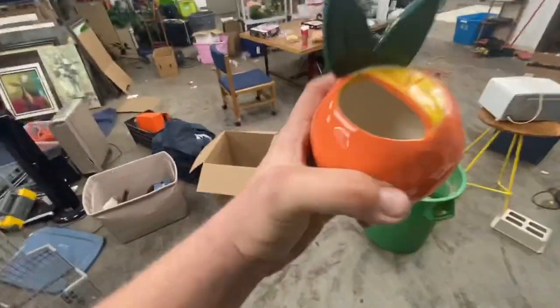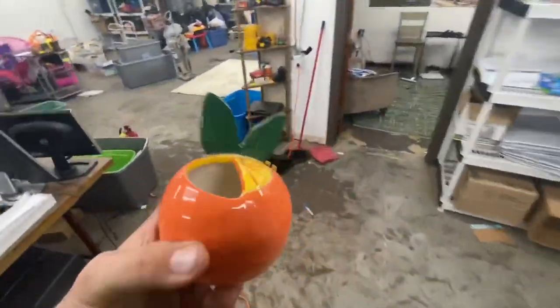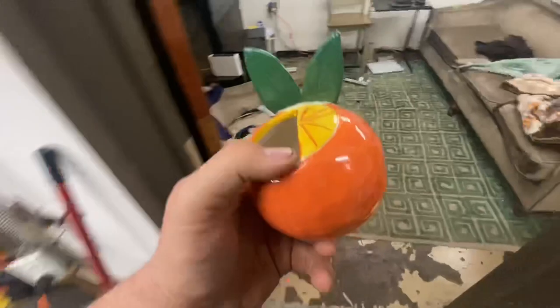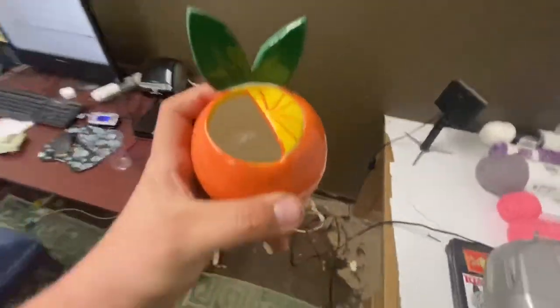Now I'm looking for an orange toothbrush holder — yes, you heard that right. It's this right here — a cool little orange toothbrush holder shaped like an orange. It's going to be a pain to ship, but it sold for $25, so I'm pretty happy with that.